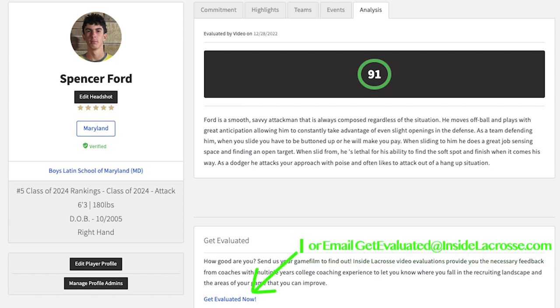For information on how to receive your own video evaluation, click the link to get evaluated now under the analysis tab of your player profile. You can also reach out to get evaluated at InsideLacrosse.com for specific guidance on how to start your evaluation process.